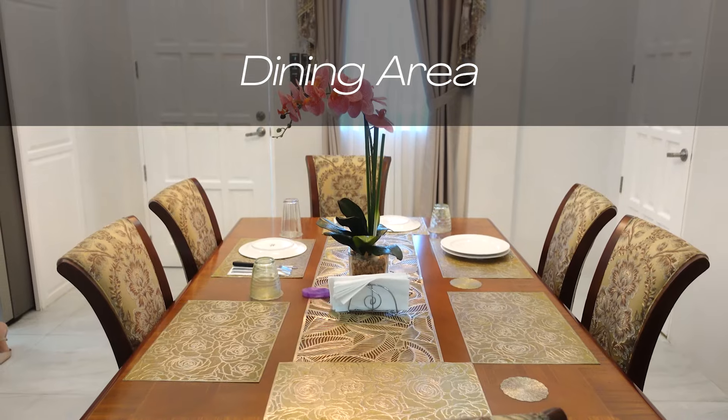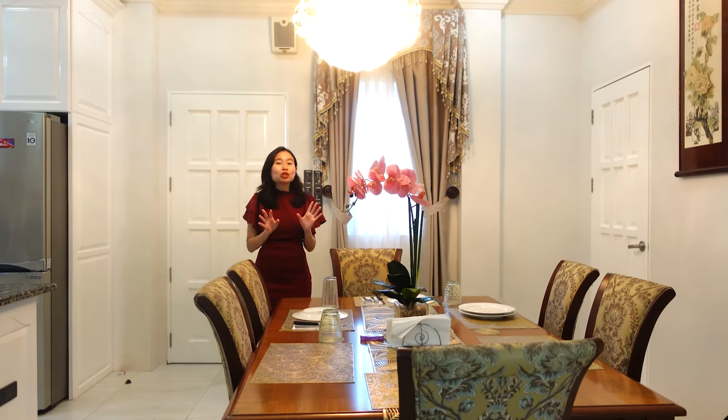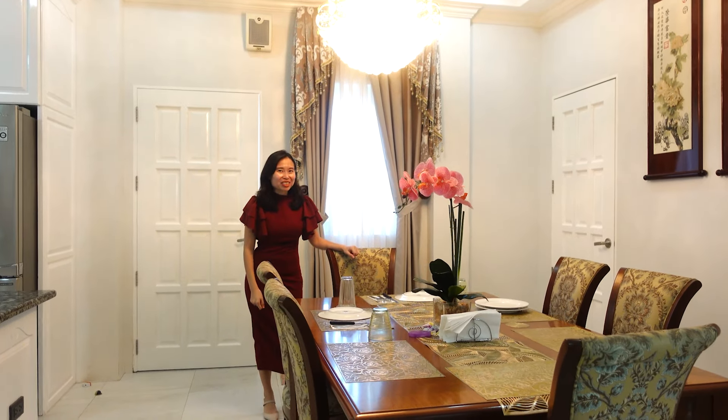Tucked away in this corner is the dining area. As you can see, this house has beautiful furniture, most of which are from Giardini del Sol — and if you know that brand, you'd know that one dining table will cost you a hundred thousand pesos.